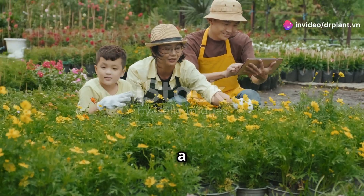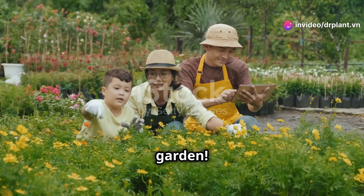Hey everyone! Today I'm going to share a secret to having the most beautiful garden. You'll be surprised!